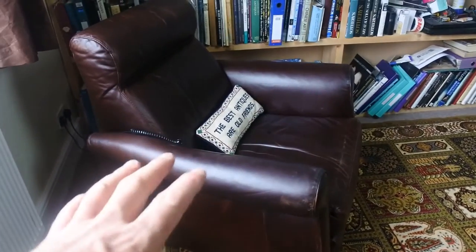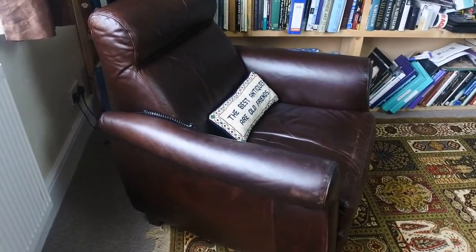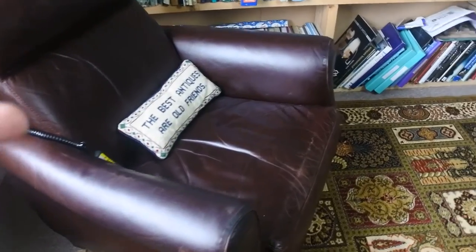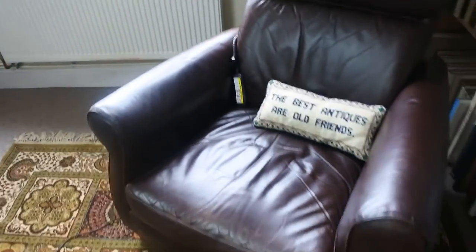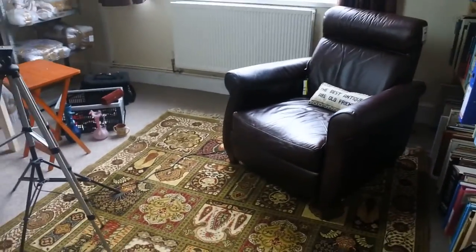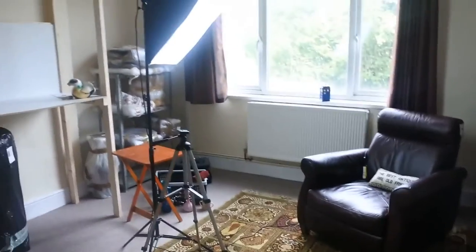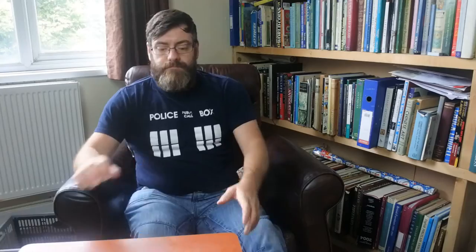I paid fifty pounds for it. You might think it's a lot of money but for a pure Italian leather reclining armchair, it really isn't. I've looked at similar three-piece suites and they're thousands to buy new. I'm really happy with it — it looks the part in my room. My office is nearly complete, just a little bit of work to finish off the photography studio, but the melamine plywood looks beautiful.